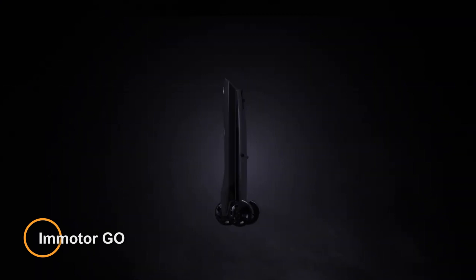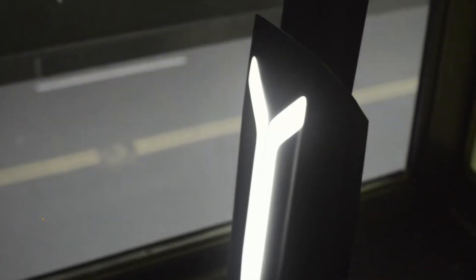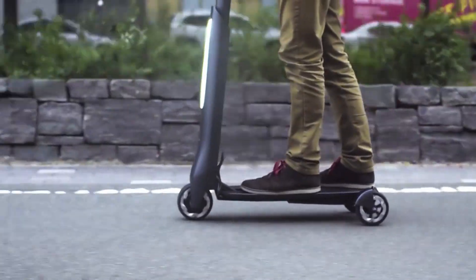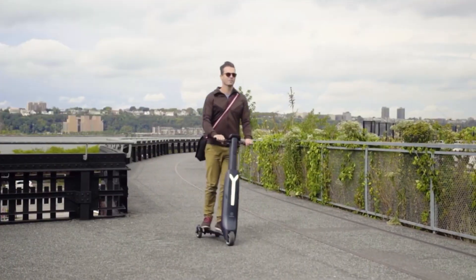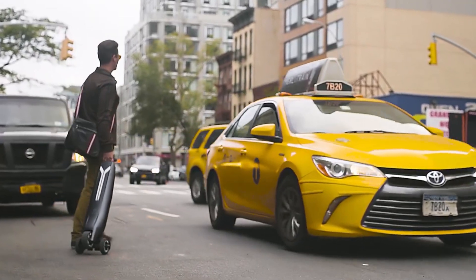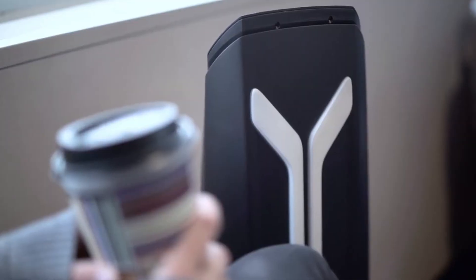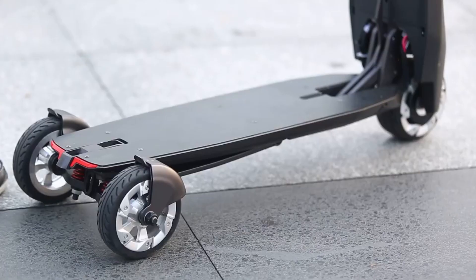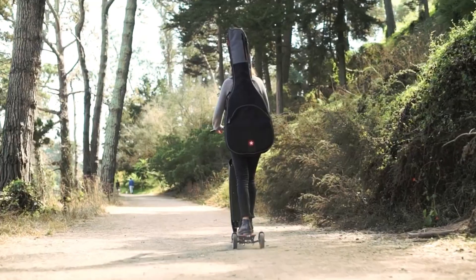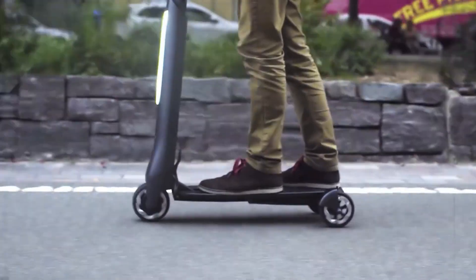Meet the I-Motor Go — a portable and versatile electric scooter designed for urban commuting and short-distance travel. With its compact design and advanced features, the I-Motor Go offers a convenient and eco-friendly way to navigate city streets. This electric scooter features a foldable frame, making it easy to store and transport when not in use. It typically includes a powerful electric motor that provides smooth acceleration and responsive handling, allowing riders to navigate through traffic with ease. Powered by two 150-watt batteries, it boasts a top speed of 20 miles per hour and a range of 20 miles on a single charge.